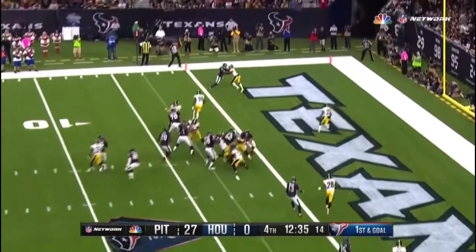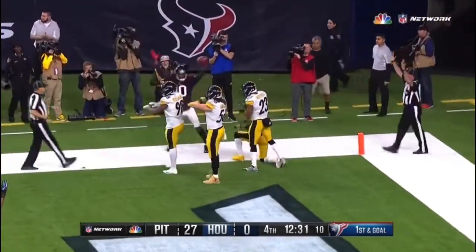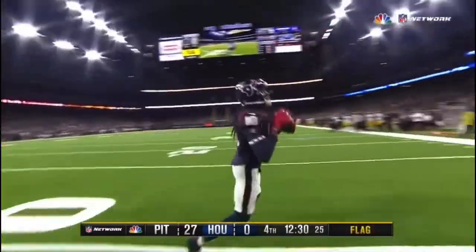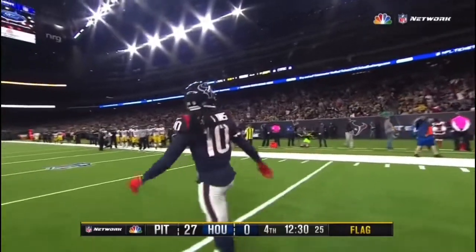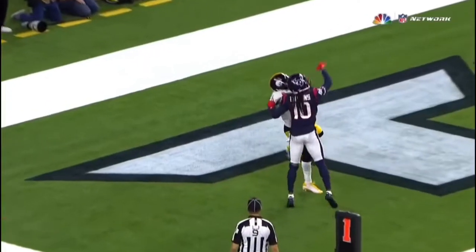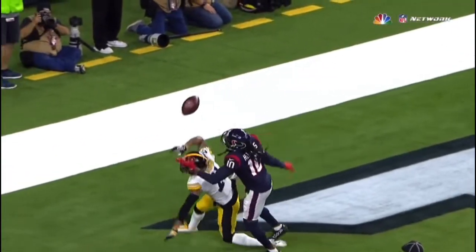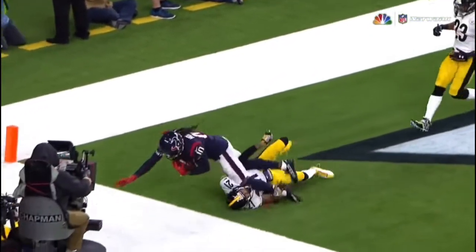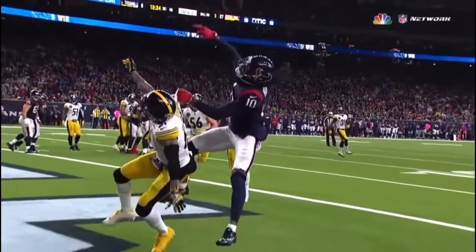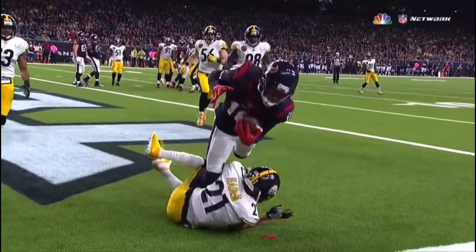Hilton blitzing off the slot again. Pass for Hopkins — oh my goodness! Did he catch that? That's the touchdown catch of the year, if that's good. They're still talking about it, there's a flag down. If he got that inbound, that's the touchdown catch of the year. He tips it up to himself — tries to one-hand it, tips it up, then goes with the other hand. What an unbelievable catch. Did he get that second foot down? It's possession there — or did it just land on him?